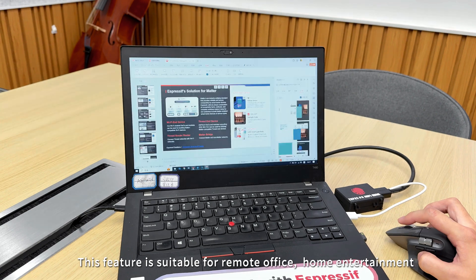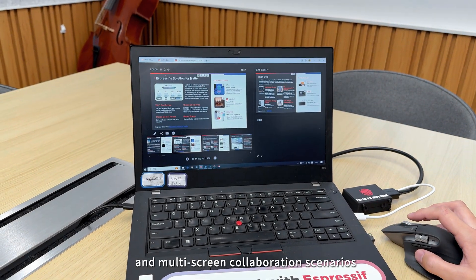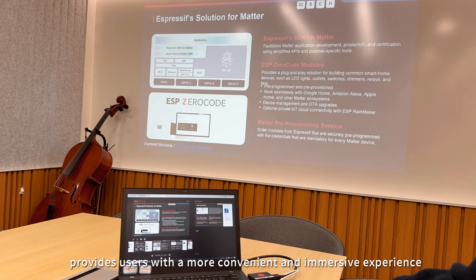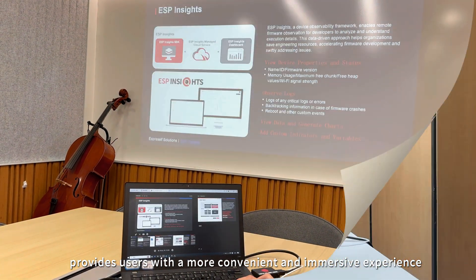This feature is suitable for remote office, home entertainment, and multi-screen collaboration scenarios, providing users with a more convenient and immersive experience.